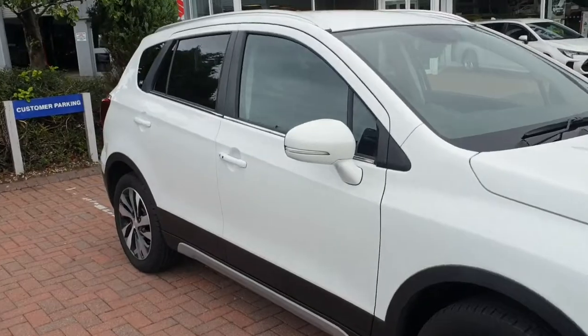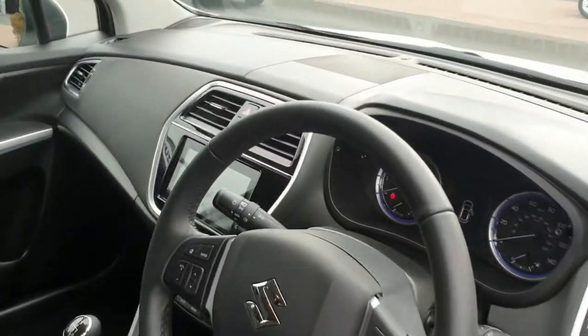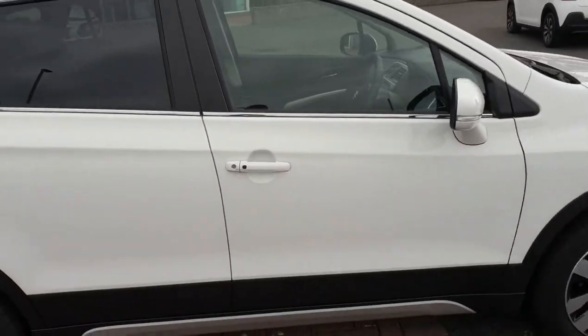If you'd like further information about this car or if you'd like to book a test drive, give us a quick call on 028 91 27 2701. And don't forget, you can reserve this car online from just 99 pounds.